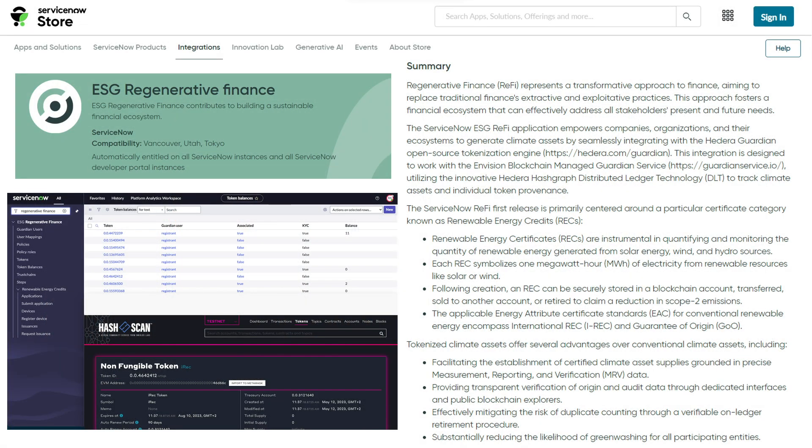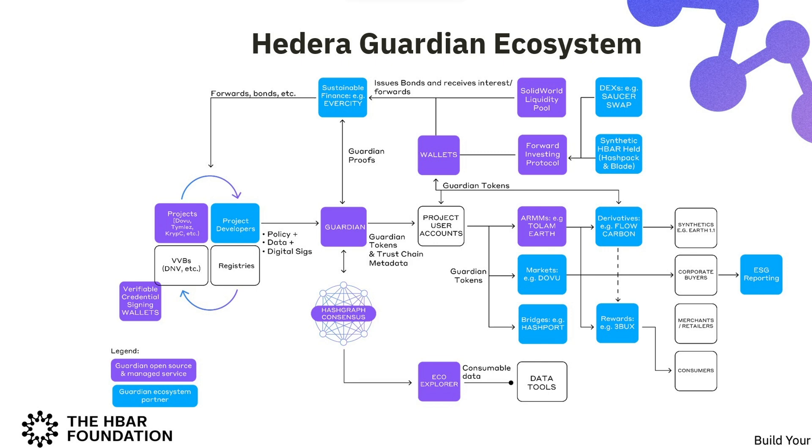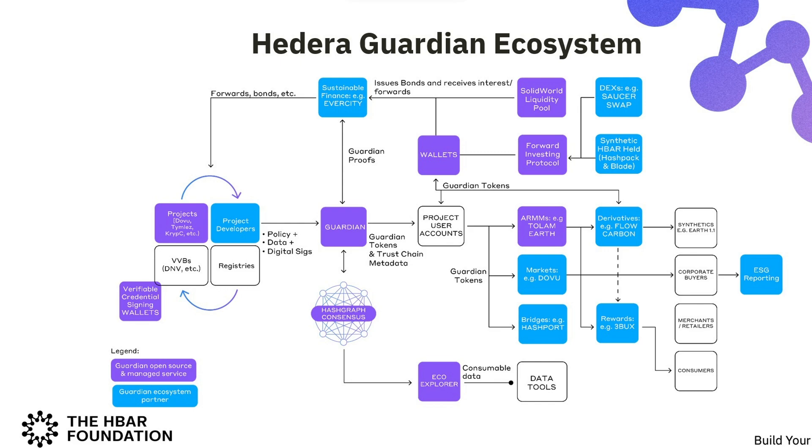So the ServiceNow app is live in the ServiceNow marketplace, which is pretty cool to see, to be honest. What they're trying to achieve is really what we had set out for in the very beginning when we were creating the Guardian. Just as a reminder for those that may not know, we open sourced it together with the HBAR Foundation and Swirlds Lab back in October 2021 — that was the first release. We wanted to empower standard registries, project developers, and project proponents in the carbon market industry to be able to create methodologies of their choice, or choose from a list of open source methodologies, and be able to create real-world digital assets — in this case, environmental assets.